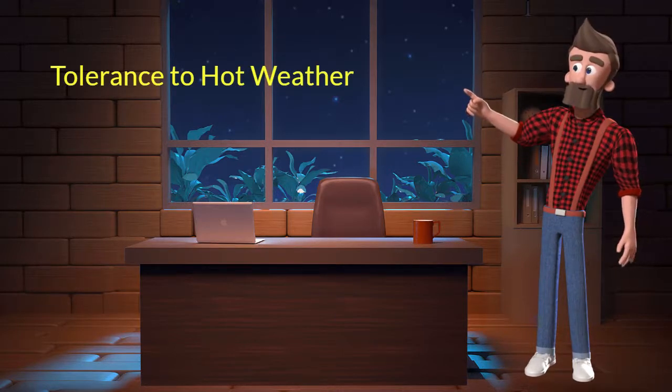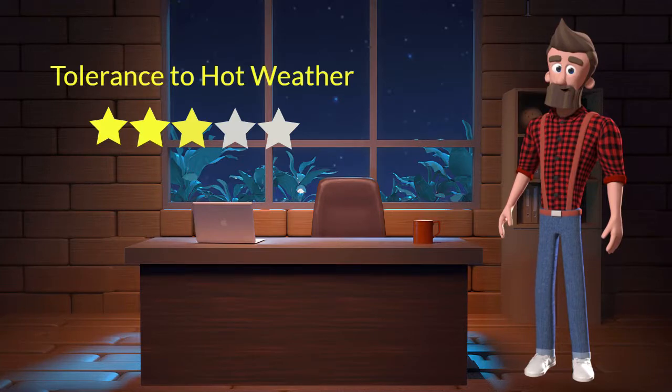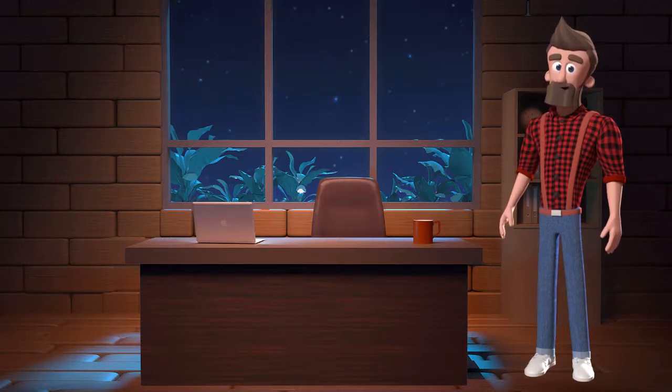Tolerance to hot weather. This dog breed has average tolerance to hot weather. I will rate it 3 out of 5 for its tolerance to hot weather. If you stay at a place which has predominantly hot weather, then you can adopt this breed.